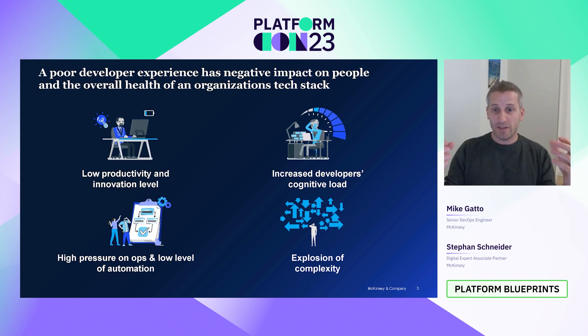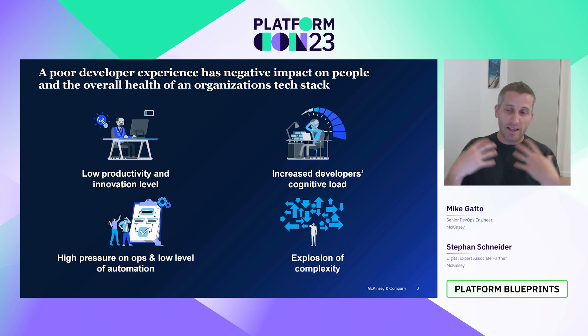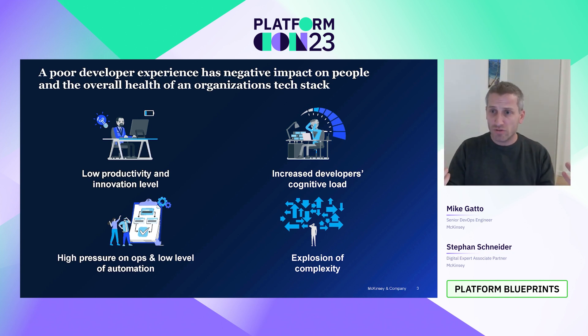And where does that lead? Number one: productivity and innovation. If I have to wait hours and days until my code is testable, or even months until it hits production, I just get frustrated as an engineer, and that obviously brings innovation to a halt.